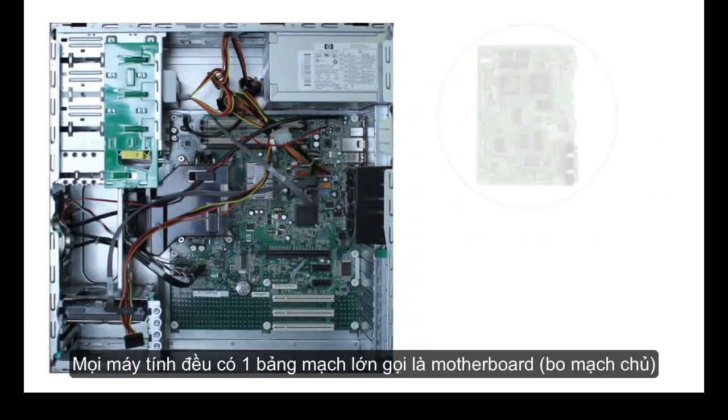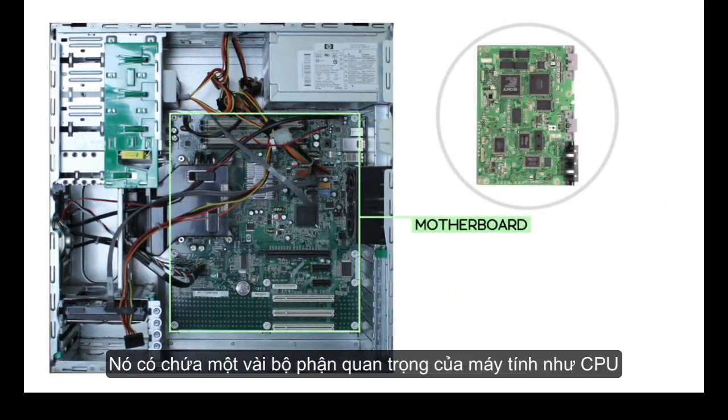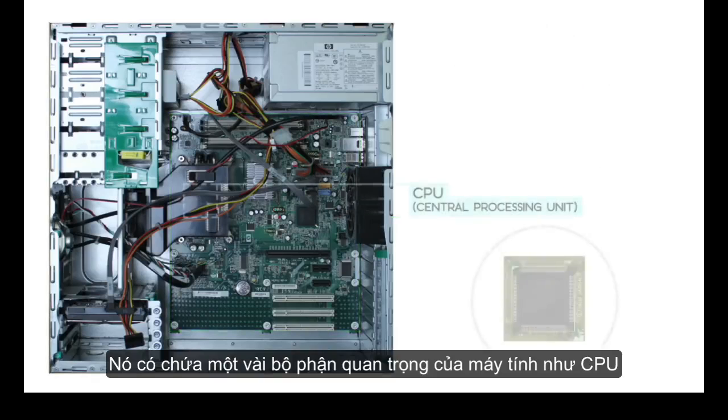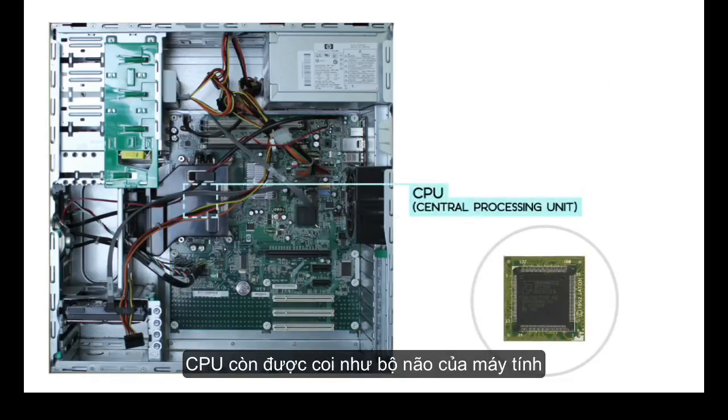Every computer has a large circuit board called a motherboard. This contains some of the most important parts of your computer, such as the CPU, also called the central processing unit or processor. The CPU is sometimes called the brain of the computer because it processes information and carries out commands.